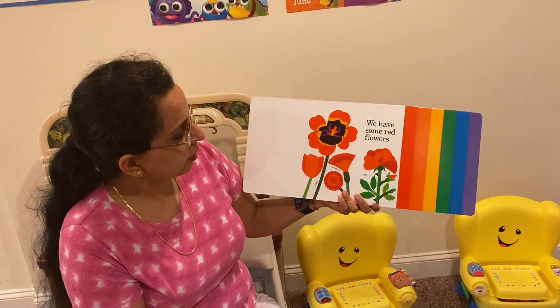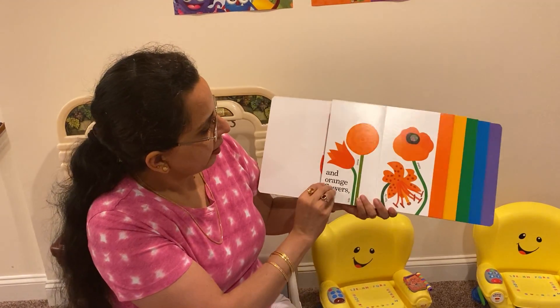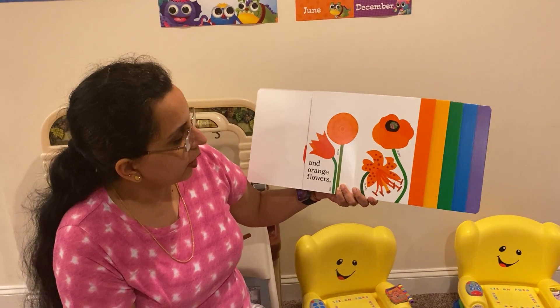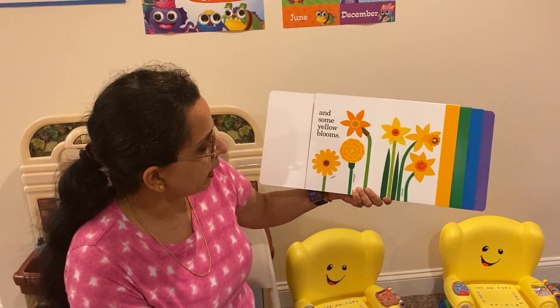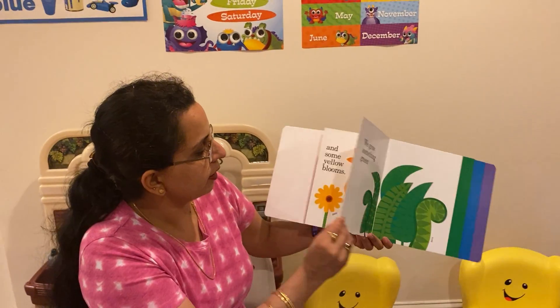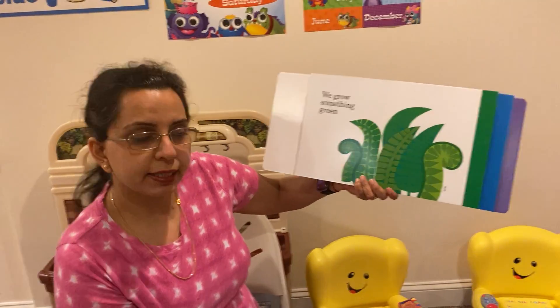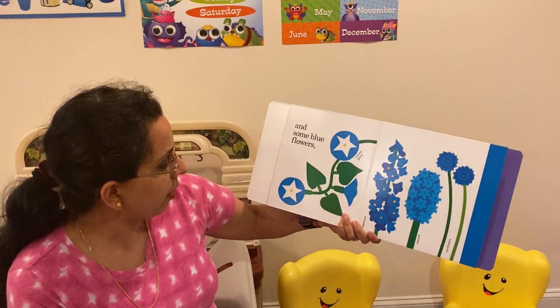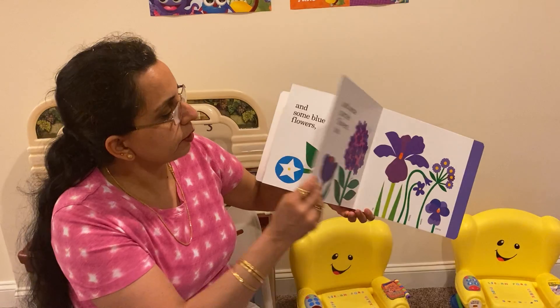We have some red flowers like rose and carnations, and some orange flowers like tulip and tiger lily and poppy. And we have some yellow blooms like daisy and marigold and daffodils. We grow something green too, like ferns, right? And some blue flowers like morning glories, and hyacinth, and cornflowers.